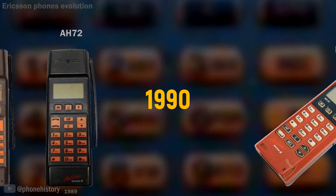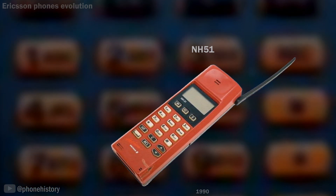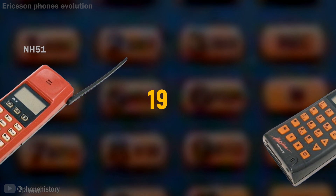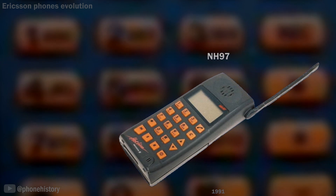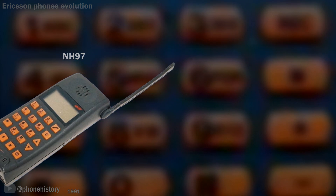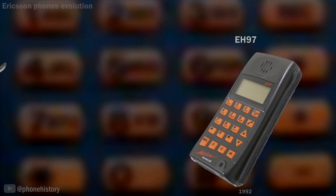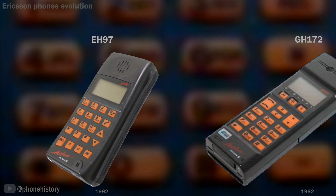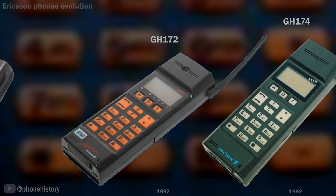EH72, AH72. 1990: NH51. 1991: NH97. 1992: EH97 — the codename for this device, Sandra, was the name of the daughter of Jan Johansen, who led Ericsson's microchip strategy. GH172, GH174.